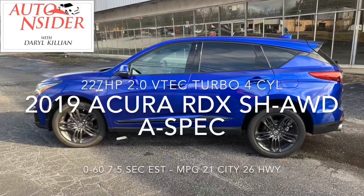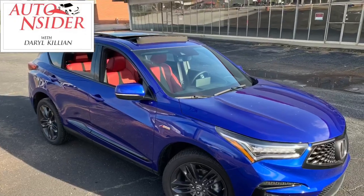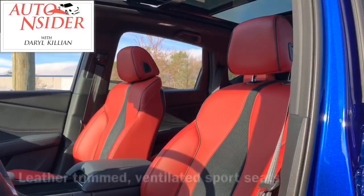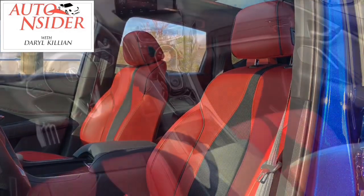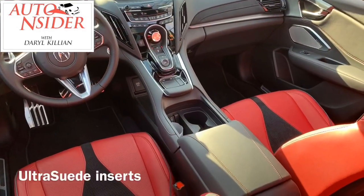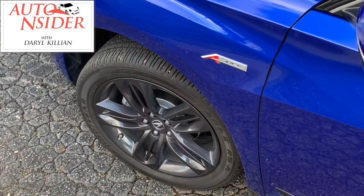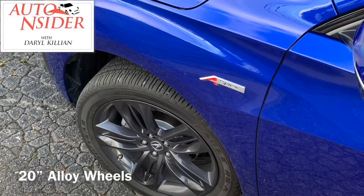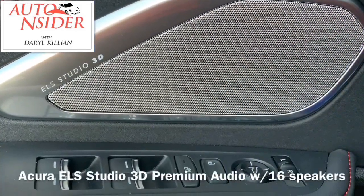A-Spec, you might ask? It's kind of like the M and the AMG from its German rivals. Well, they've stacked it up. It has special exclusive styling packages with leather trim seats, ultra suede inserts, ventilated seats, and 20-inch alloy wheels wrapped in all-season tires for premium handling.